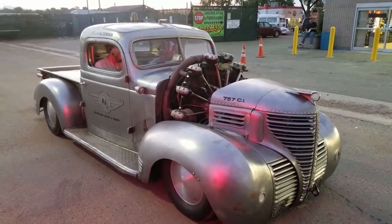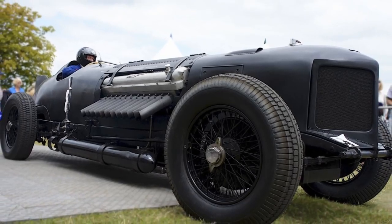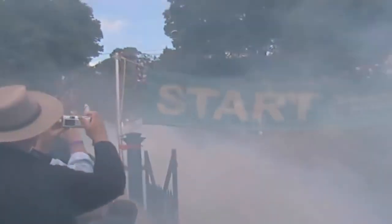From 300 horsepower to 3,000. Hey everyone, it's Glenn, your guest host for the day. Take a ride with us for the next few minutes and check out these 10 amazing vehicles and their huge engines.